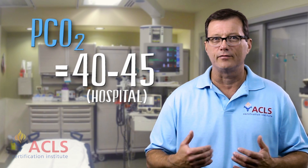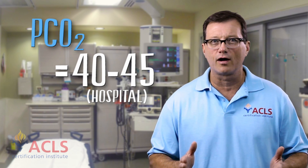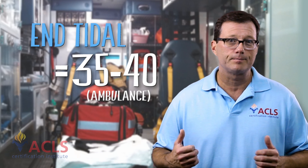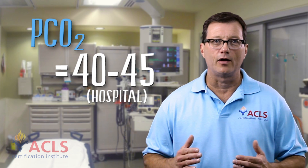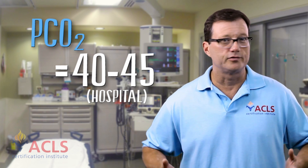If we're in the hospital and drawing a blood gas, we want to see a PCO2 of about 40 to 45. The numbers really aren't that far off — we're trying to hit a normal range. End-tidal 35-40, PCO2 40-45. Slow your bagging down. If you're bagging too fast, you'll blow off CO2 and the number drops. If you're not bagging enough, CO2 rises and the number rises. Control your bagging to match your end-tidal numbers.